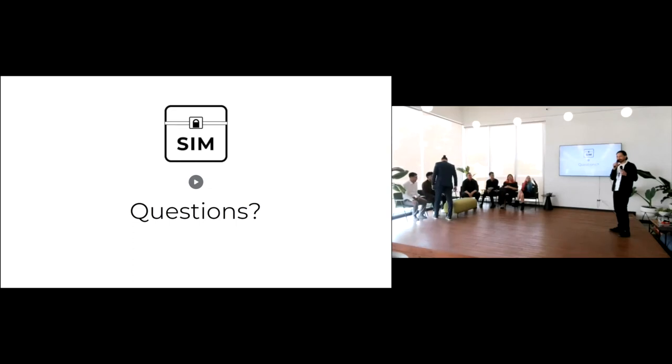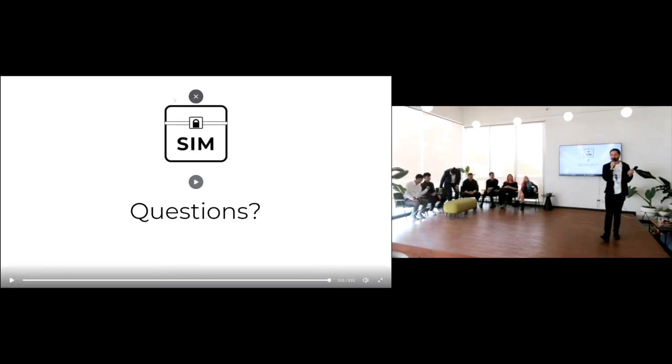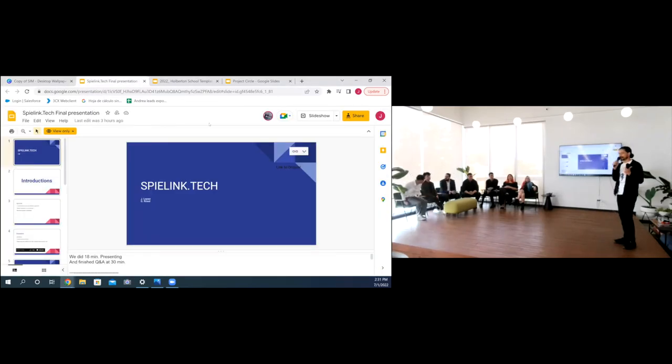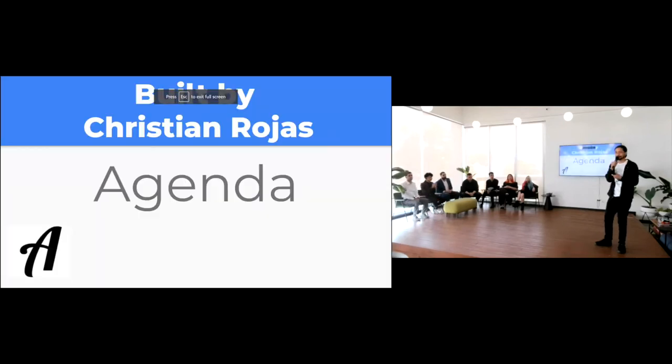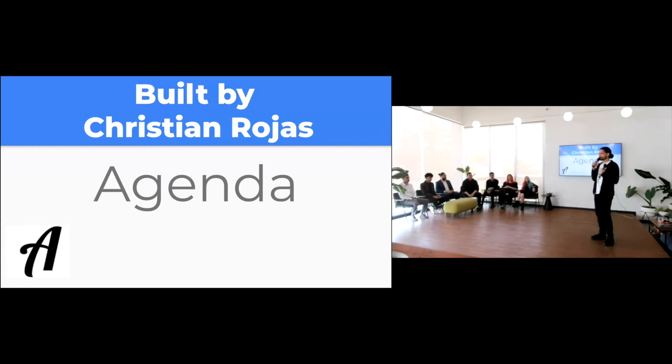It's so gratifying to see these guys come with no experience and build this app from scratch. One of the best things we experience at the school is people who make career changes and embrace this new adventure with so much enthusiasm — and here are the results. For the next team, I truly admire his tenacity. He's been with us since the beginning, he took on a very big challenge by doing this project alone — a one-man army. Come to the stage, Christian. He's going to present Agenda.